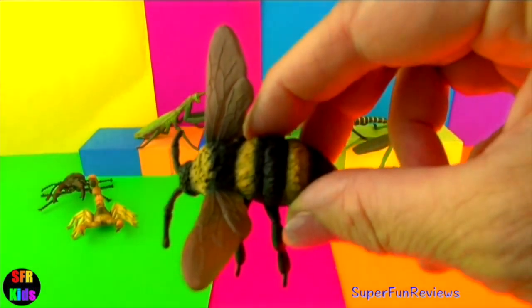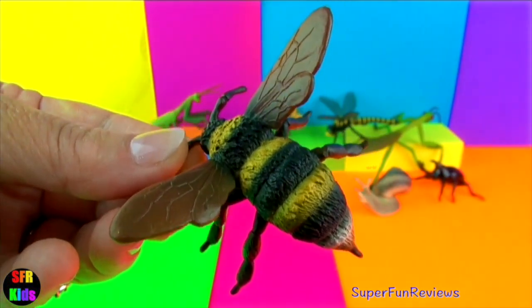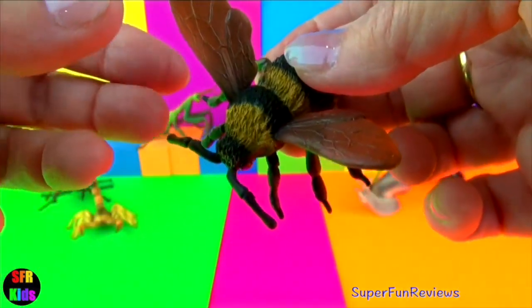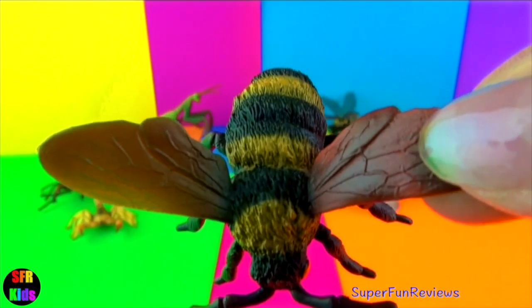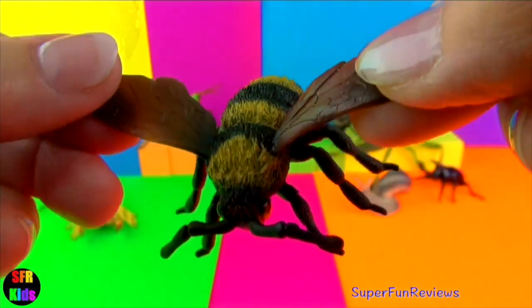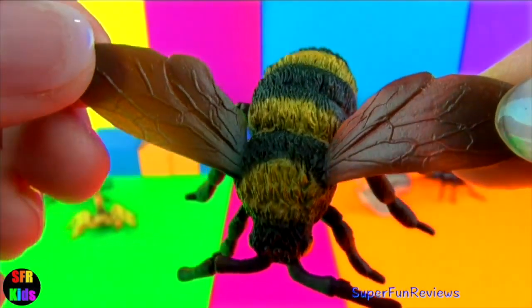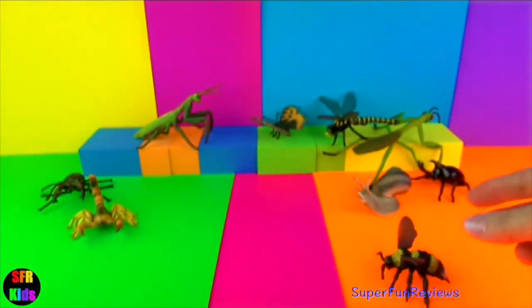Bumblebees harvest nectar from flowers and pollinate plants. They are large yellow and black flying insects with a distinct buzz. They have stocky bodies that are covered with many hairs to which the pollen sticks. Bumblebees have four fast moving wings. They live in colonies with a queen bee, drones and worker bees. Bumblebees can sting multiple times without dying, unlike honey bees.